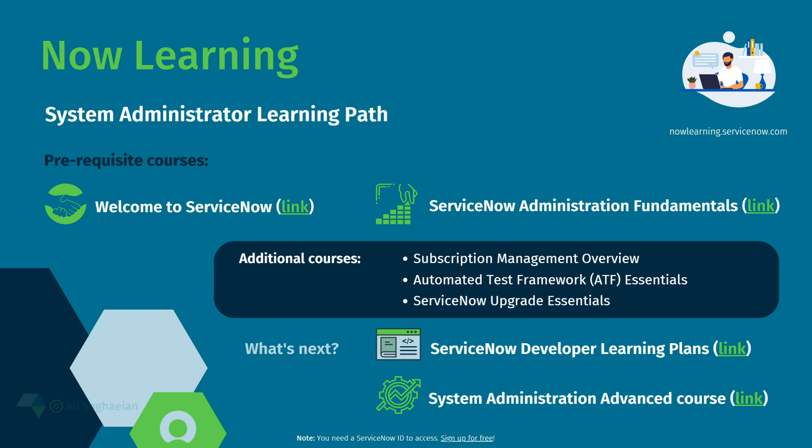As for the next step in your educational journey, you can take the ServiceNow Developer Learning Plans or the System Administration Advanced course. The advanced course covers application data management, development, debugging, reporting, integrations, access and security, and platform optimization and maintenance.